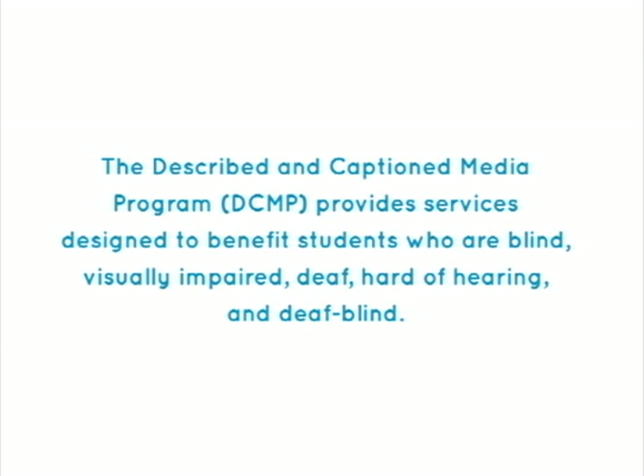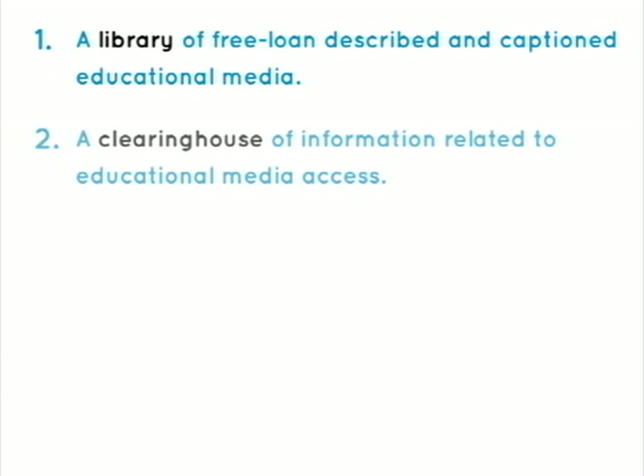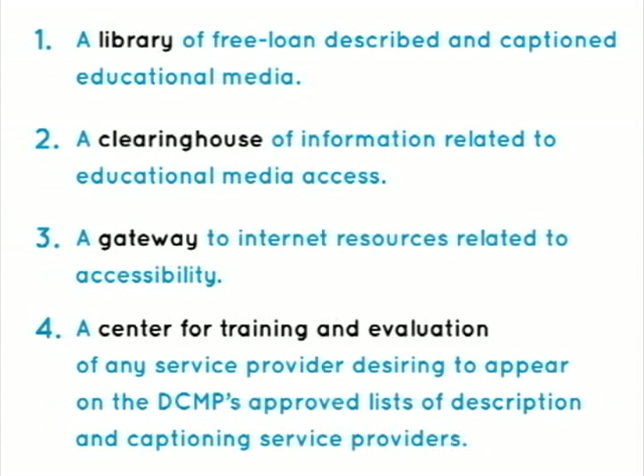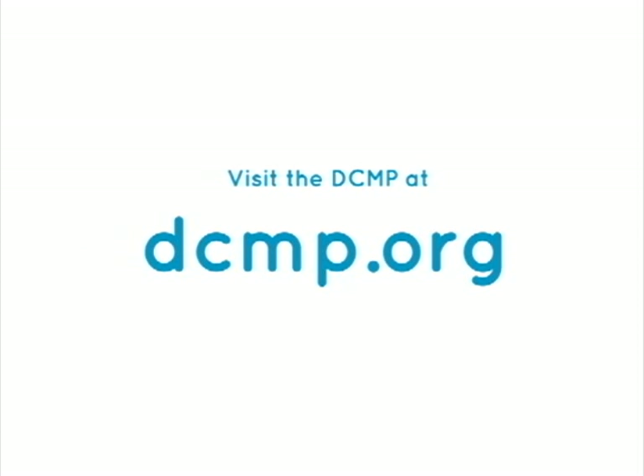The Described and Captioned Media Program provides services designed to benefit students who are blind, visually impaired, deaf, hard of hearing, and deaf-blind. These services include a library of free loan described and captioned educational media, a clearinghouse of information related to educational media access, a gateway to internet resources related to accessibility, and a center for training and evaluation of any service provider desiring to appear on the DCMP's approved list of description and captioning service providers. There are no user registration or service fees. Visit the DCMP at DCMP.org.